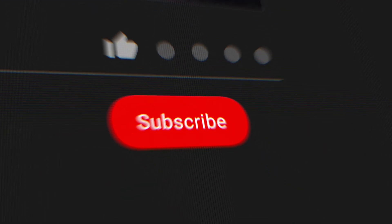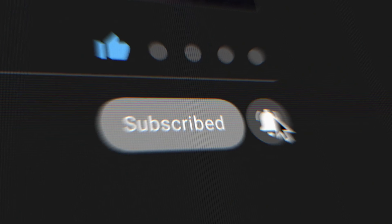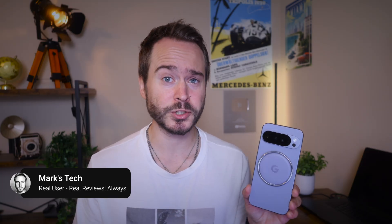Hey, I'm Mark. I make no BS tech reviews that anyone can understand, so if that's something you like, definitely consider subscribing. So what exactly does this mean, and why do I think it's a good thing for all you Pixel 10 owners out there, especially if you're going to be keeping your phone for a long time?